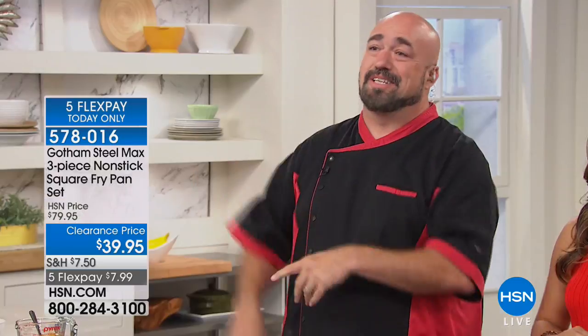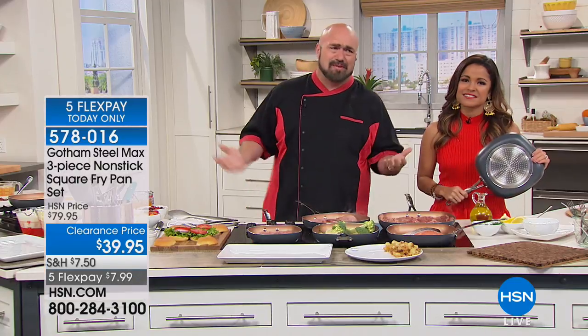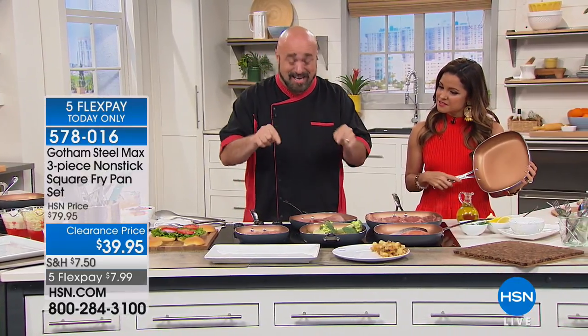Happy Father's Day to all the hardworking dads and moms that wear those hats. All this food is for you. Enjoy. And this is the Gotham Steel Max — so let me talk about a few things that you're familiar with and some things that are exclusive right here.